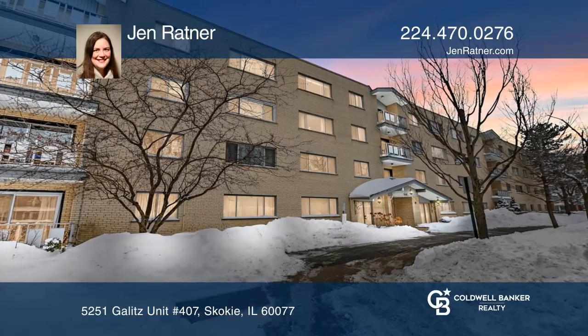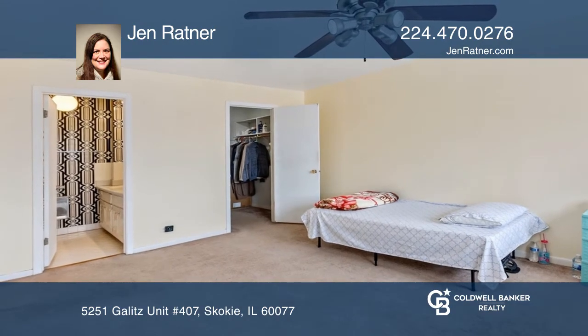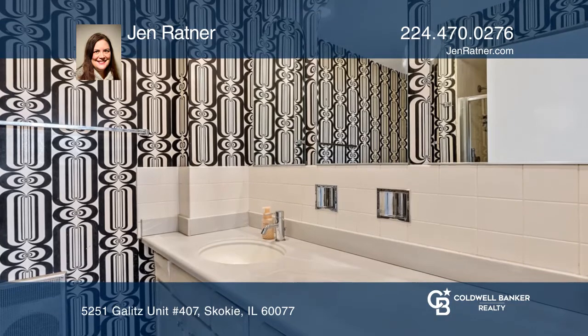Come see this two-bedroom, two-bath condo with a private balcony and a large living and dining room. The nice-sized main bedroom has a walk-in closet and a private bath.